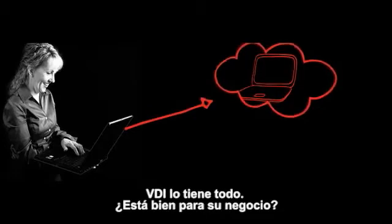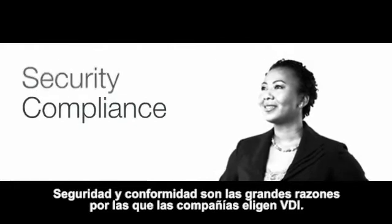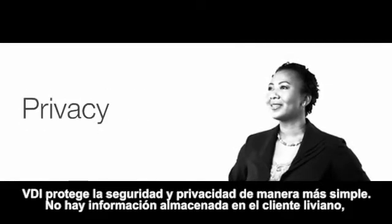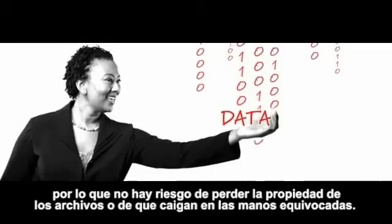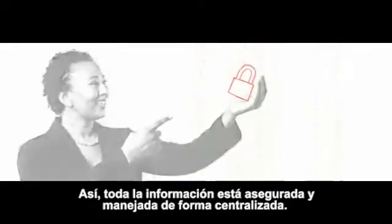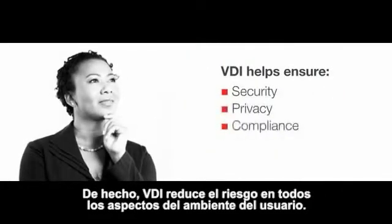VDI has evolved. Is it right for you? Security and compliance are big reasons why companies choose VDI. Since data and applications are centralized, VDI makes it much easier to ensure security and privacy. There is no data on the thin client, so there's no risk of losing proprietary data or having it fall into the wrong hands. All data is safe and centrally managed. In fact, VDI reduces risks in every aspect of the user environment.